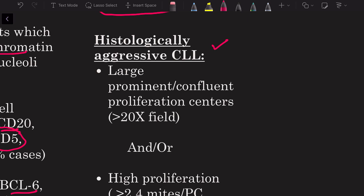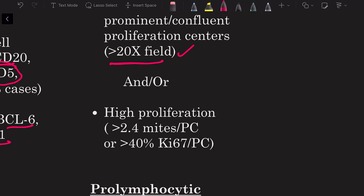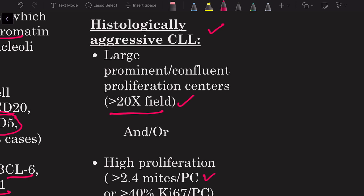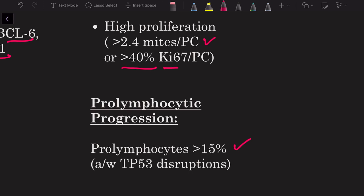There are histological variants of CLL. Histologically aggressive CLL refers to cases where proliferation centers are large and prominent — occupying more than a 20x field — or show a high proliferation index, defined as more than 2.4 mitoses per proliferation center or more than 40% Ki-67 staining per proliferation center. There is also prolymphocytic progression, where prolymphocytes exceed 15% of total peripheral blood lymphocytes, associated with TP53 disruptions.